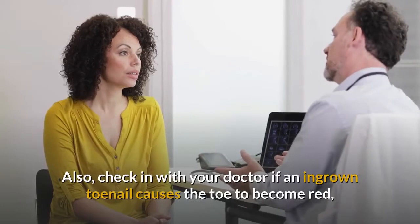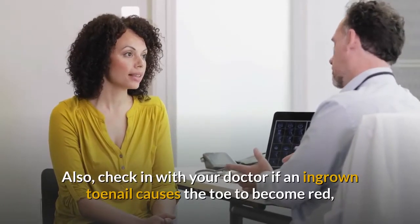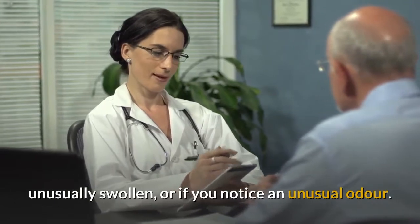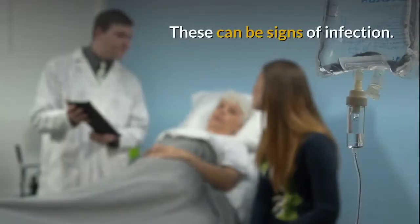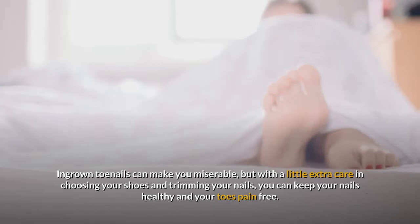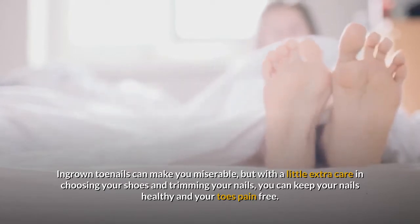Also check in with your doctor if an ingrown toenail causes the toe to become red, unusually swollen, or if you notice an unusual odor — these can be signs of infection. Ingrown toenails can make you miserable, but with a little extra care in choosing your shoes and trimming your nails, you can keep your nails healthy and your toes pain-free.